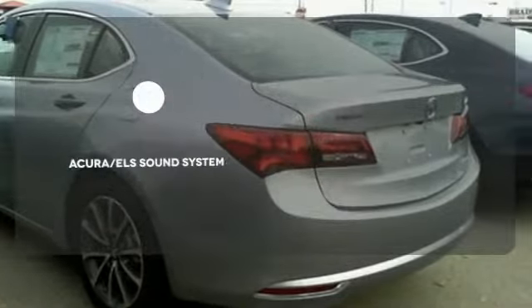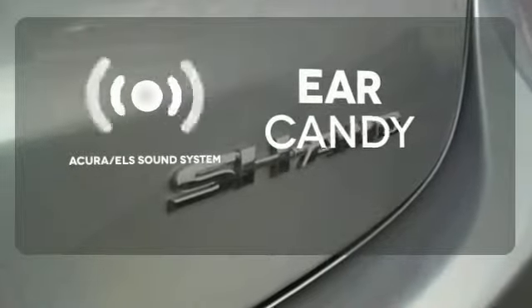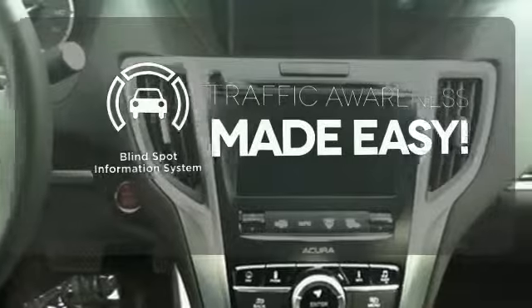Wrap yourself in the comfort of heated seats. The Acura ELS sound system gives you a rich listening experience. The blind spot indicator helps you maneuver through traffic.